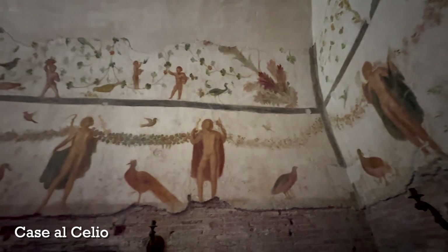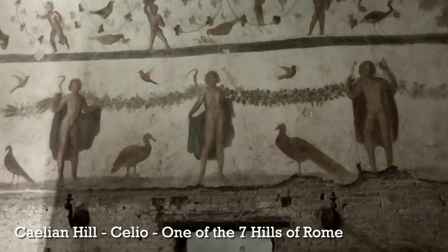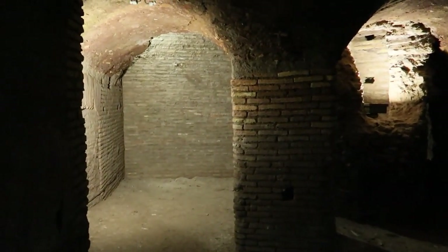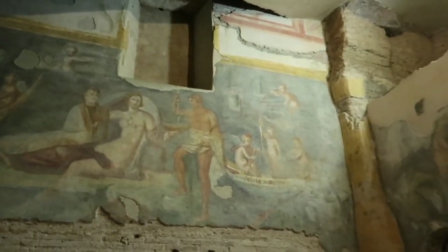One of my very favorite sites in Rome is right here near the Colosseum — it's called the Roman Houses at Ceglio, or the Casa Romana al Ceglio. Ceglio means Celian Hill, one of the seven hills of Rome. The Roman Houses of Ceglio are not far from where I'm standing and it's very easy to visit them. It is an underground site, so it's also a great way to keep cool.